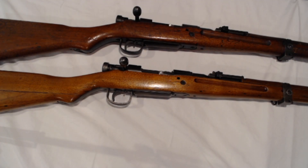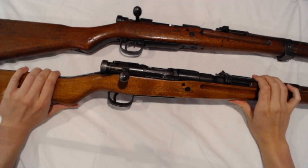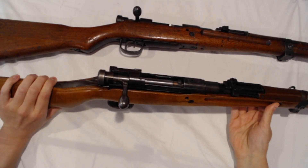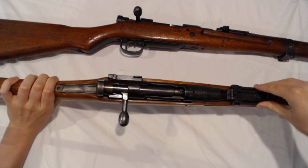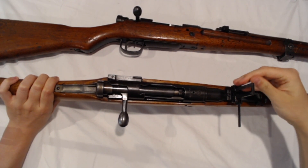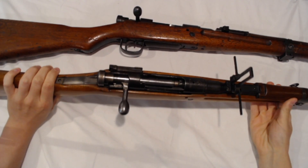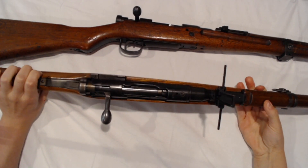At number four we have the Arisaka Type 99, chambered in 7.7 millimeter, also referred to as 7.7 Jap. It replaced the Type 38 Arisaka and saw heavy use by the Japanese during the duration of the Second World War, although the Type 38 was not completely phased out. Many of these made their way to the U.S. and can be found today for anywhere between $300 for last-ditch examples of poor quality, all the way up through $800 or more for an example with all the bells and whistles.